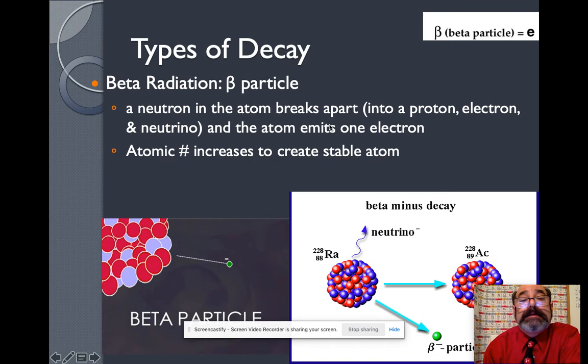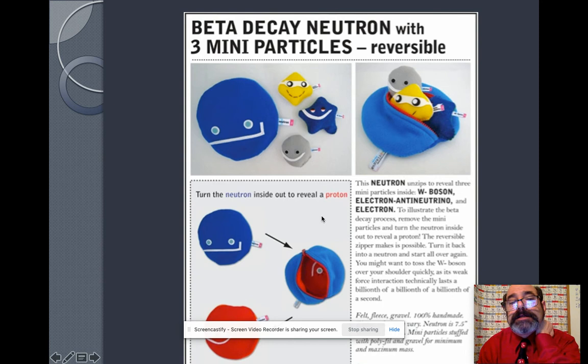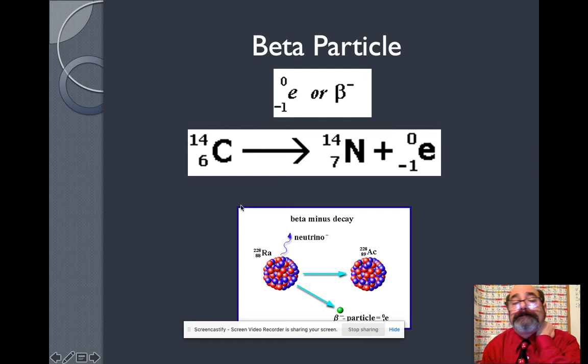Then we have beta decay. Beta decay is when a neutron in the nucleus breaks apart into a proton, which stays in the nucleus, and an electron which comes flying out at high speed — that's radioactive. The electron doesn't go into orbit; it comes flying out, so watch out for those beta particles. As the electron flies out, the neutron changes into a proton, and the atomic number changes. They also break up into neutrinos and bosons and other fun things.